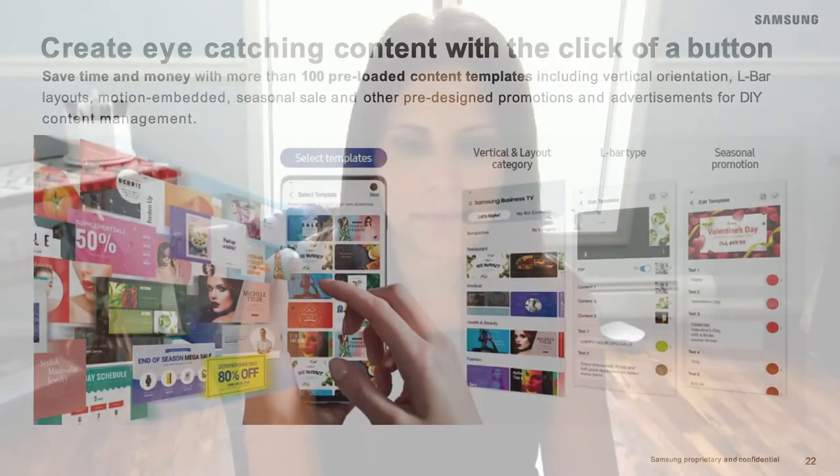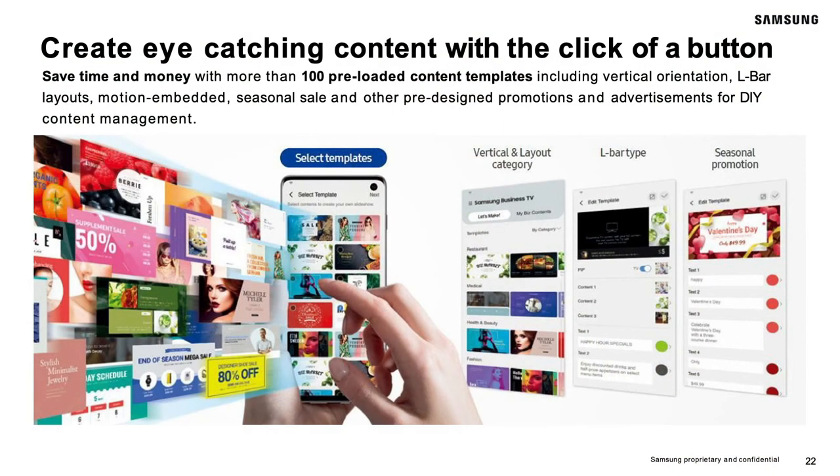Plus, you have the ability to customize content to fit your needs. Samsung has created a mobile-friendly application for both Android and iOS that has built-in templates that are easy to use and customize for your business. The Do-It-Yourself content management system allows anyone with a mobile phone to easily create and push new content to displays with the touch of a button.